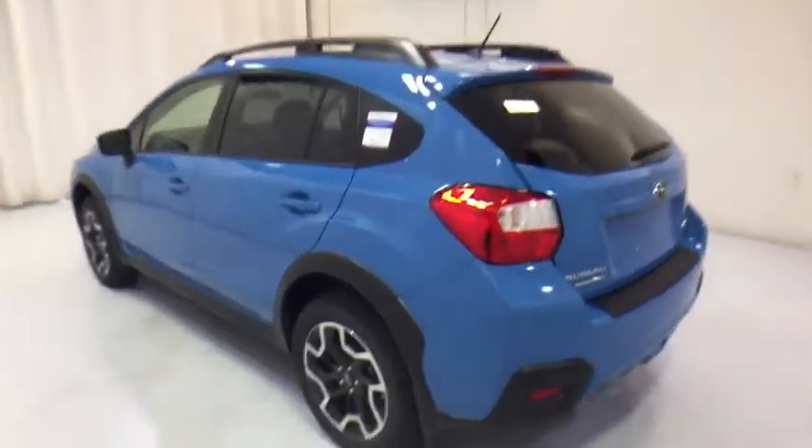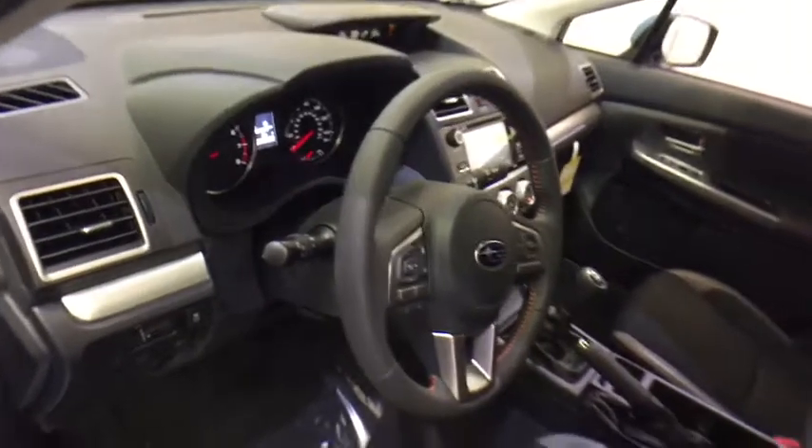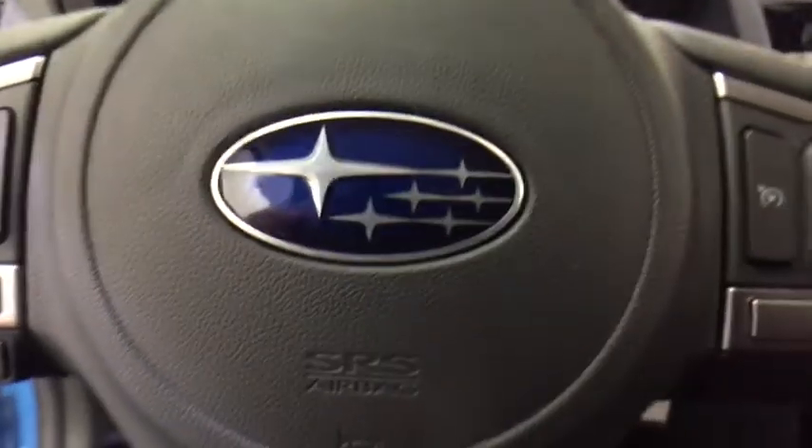Traction control, backup camera, keyless entry, anti-lock braking system, all-wheel drive, steering wheel audio controls, stability control, Bluetooth, leather wrapped steering wheel, power steering, adjustable steering wheel, aluminum wheels, cruise control, floor mats, four-wheel disc brakes, AM FM stereo radio, rear defrost, bucket seats, fog lamps.